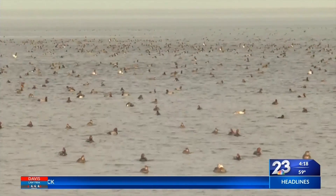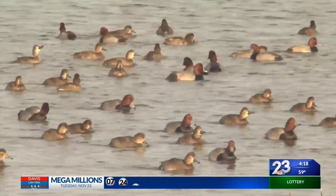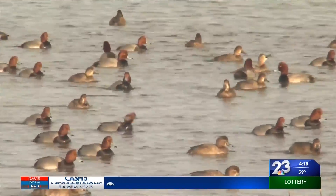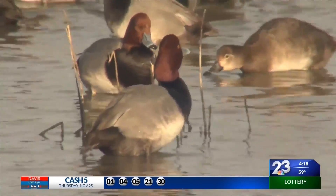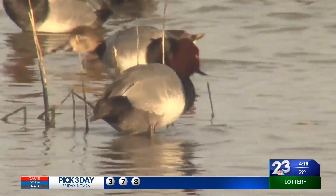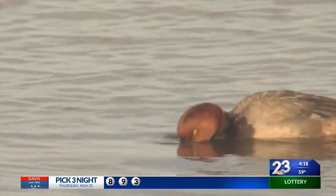The Lower Laguna Madre is one of only three hypersaline bays in the world and is often saltier than the Gulf of Mexico. Redheads feed primarily on submerged aquatic grasses in the bay, and the abundant shoalgrass is their favorite. In the process of consuming marine plants, redheads ingest high levels of salt. While they have a special salt gland that helps them process the salt, they also flock to freshwater sources to drink and clean their feathers.